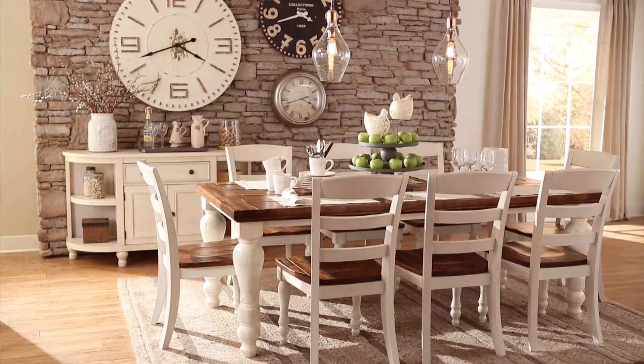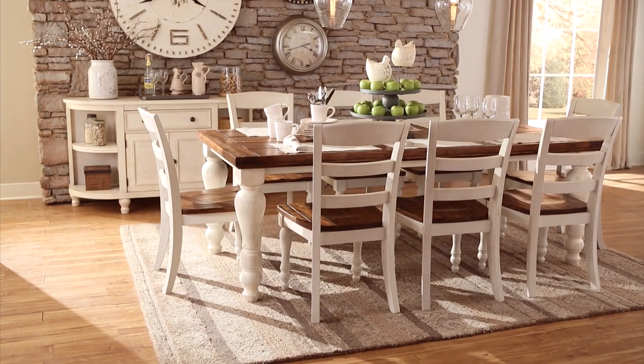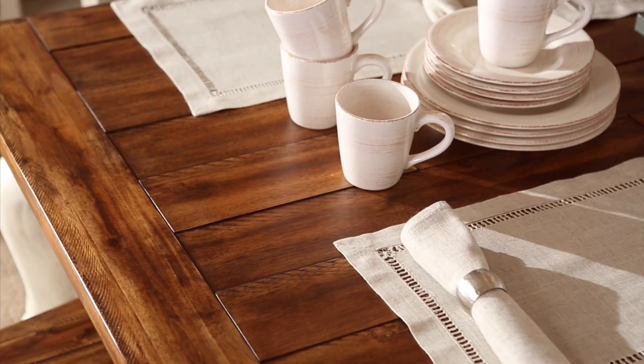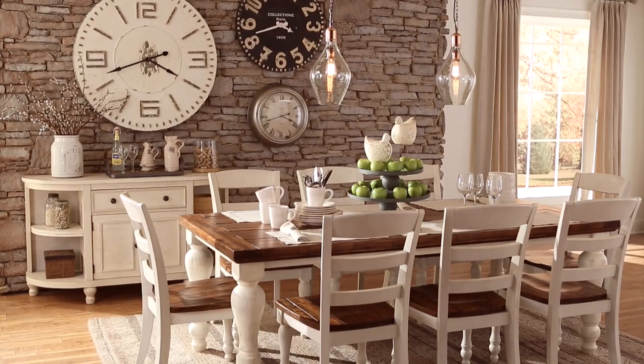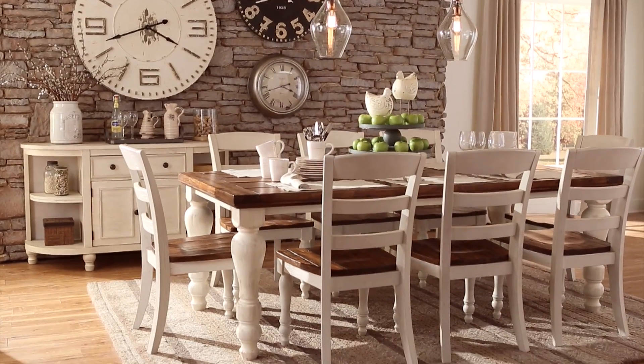The family gathering place is back and looking more stylish than ever with the Marcellona Dining Group. Country Cottage Chic is served fresh with distressed accents and a time-worn and well-loved appearance. The rustic tabletop and classic turned legs bring home that farmhouse charm while comfortably seating up to eight.